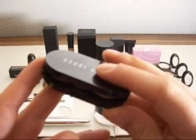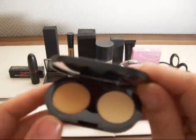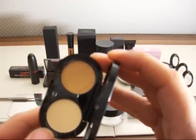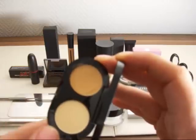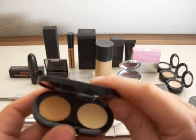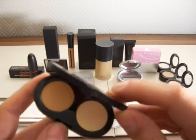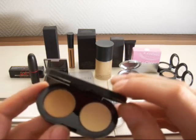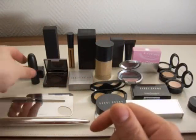Another concealer I got is this new Bobbi Brown concealer that came out not too long ago — it comes with a powder and a concealer. The problem I have with it is the yellowness. If you put too much on you just look sick. I wouldn't repurchase it, but I still use it. A yellow concealer just doesn't work well for my skin type — with the orange or a pinkish one it just looks a lot healthier.